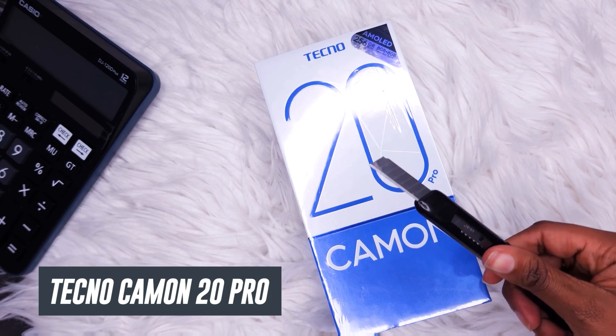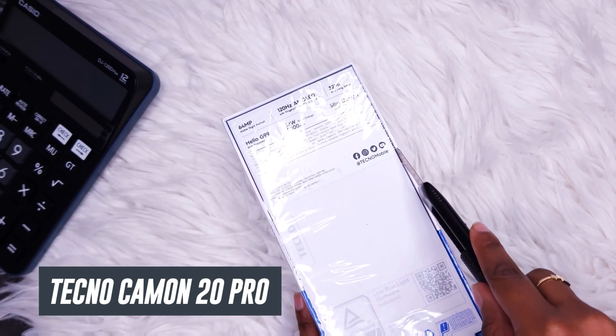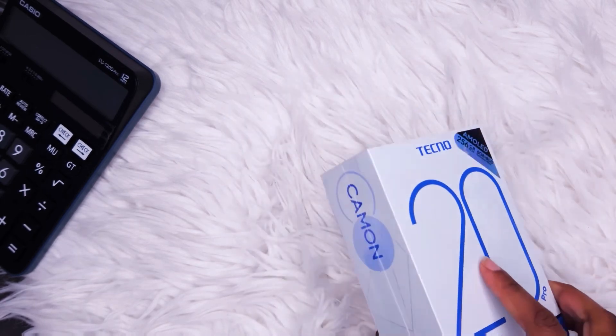We have the latest of the Camon series, the Tecno Camon 20 Pro. Hi, I am Joy from Phone Place Kenya, and let's take a look at some of the cool features that this phone has to offer.